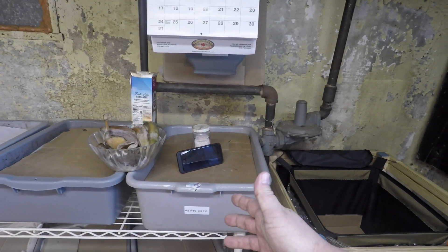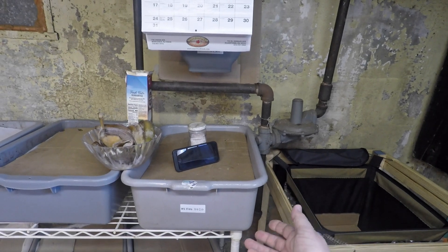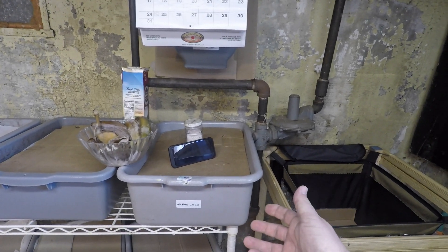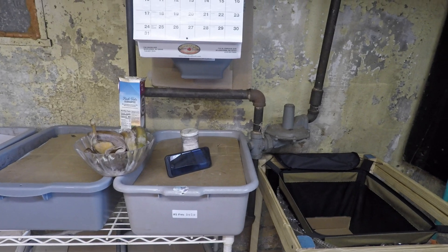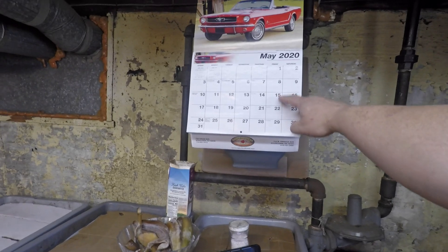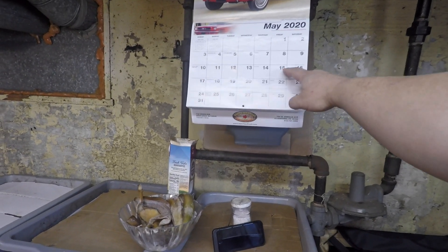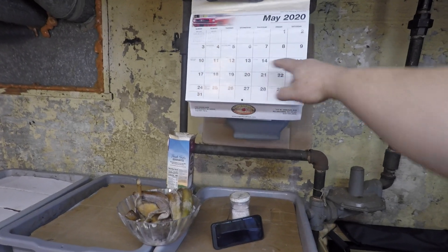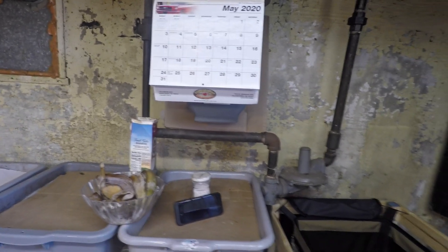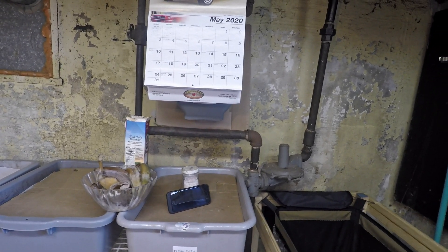If you're into vermicomposting for the reason of creating and making your own vermicompost for gardening purposes, then you'll appreciate that for me it's kind of a special day. Today is the 15th of May, which is the last frost date for my grow zone, meaning planting something on May 15th in my grow zone is guaranteed not to be damaged by frost after that day.